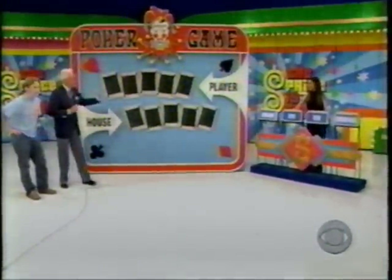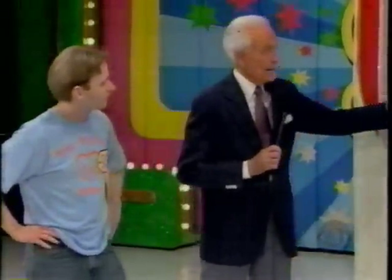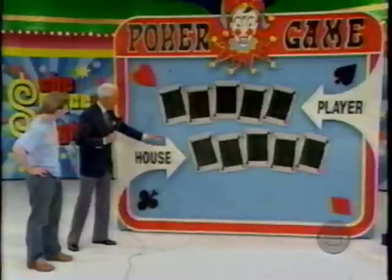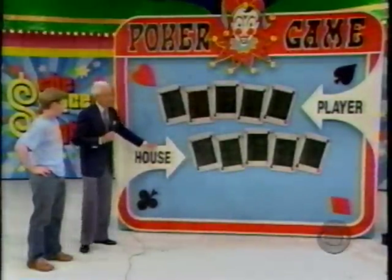The game is Poker Game. Do we use cards? No. We use the prices of the luggage, sofa, desk, and espresso machine. If you make a better hand for yourself than you leave for the house, you win this game. Zeros are low, nines are high. Do you know how to play poker? Yes. Very well. Pick out something you believe has nines in it.